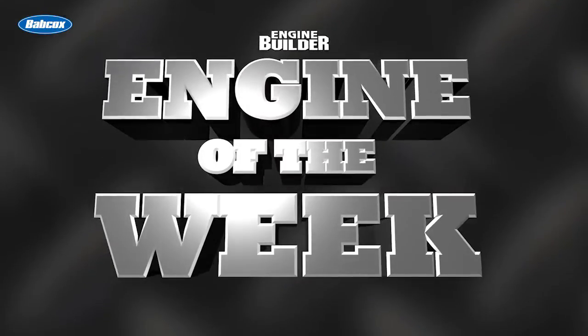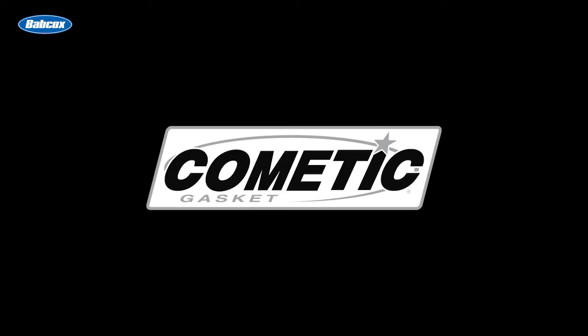I'm Greg Jones, the managing editor of Engine Builder Magazine, and welcome to Engine of the Week. This video is sponsored by Comedic Gasket — sealed by Comedic.